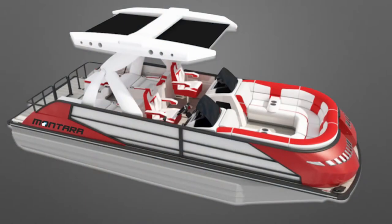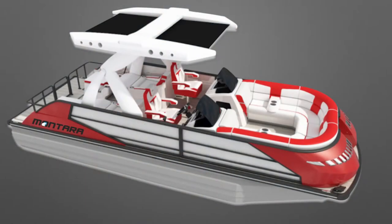Earlier this week my sister sent me a video saying, 'Have you seen this?' I opened it up and to my surprise I saw a pontoon boat that somebody was surfing behind. If you clicked on this video, you already know I'm talking about the Monterra Surf Boss pontoon boat.